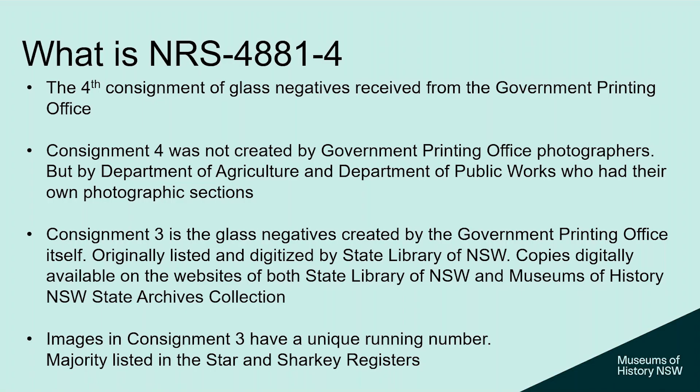We're talking about NRS 4881, consignment 4. NRS series 4881 is the glass negatives from the Government Printing Office. Records come to us in batches — a consignment is a group of records received together, and a record series is a group of records of similar format doing the same function. Consignment 4 was not actually created by the Government Printing Office photographers — that's consignment 3, which was listed and digitized by the State Library of New South Wales, with copies available on both websites.